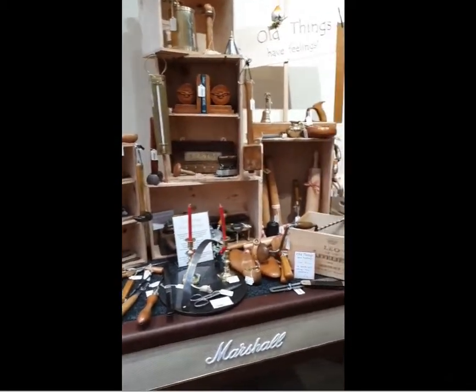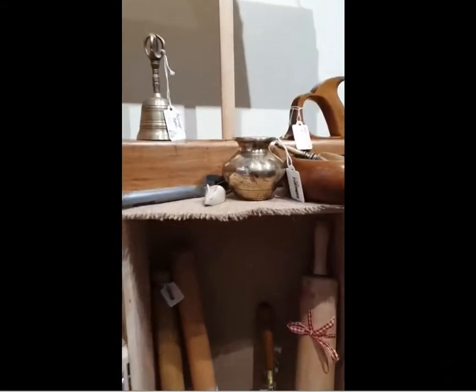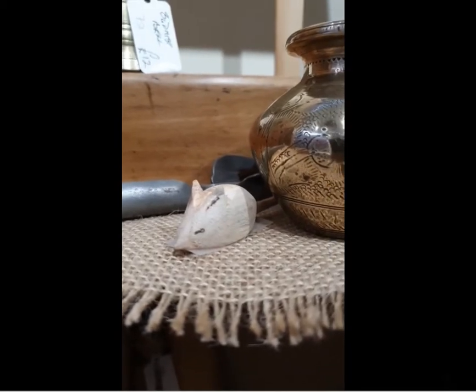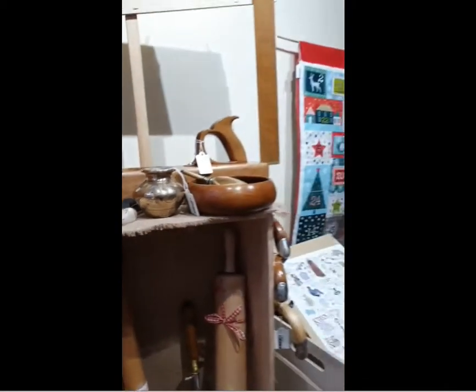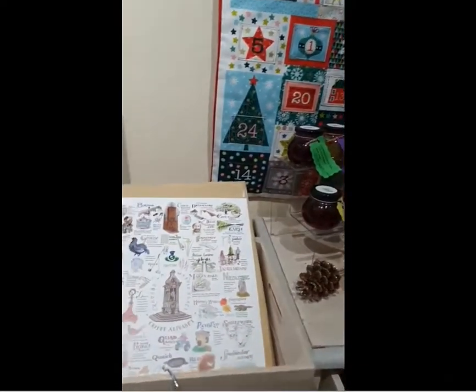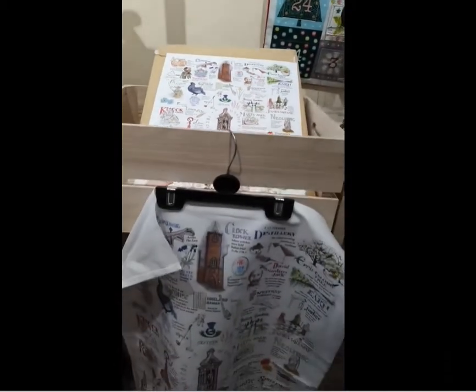I've got some new stock in from Brian from Old Things Have Feelings, including the little mice that were very sought after — I've got them in. Also the Creef Alphabet Poster and Tea Towel.